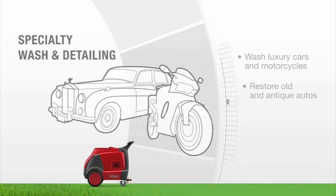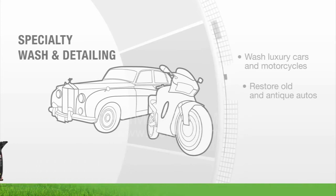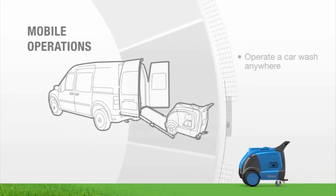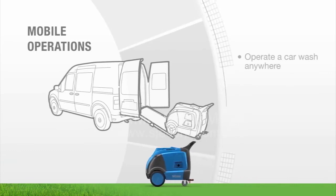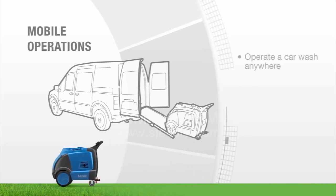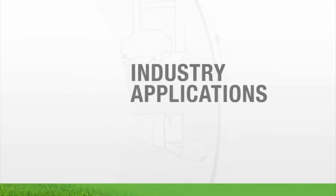Not every car wash can offer specialty wash and detailing, but you certainly can with the Optima steamer. Bring your service to your customers virtually anywhere. Because the Optima steamer leaves zero wastewater runoff, it allows you to operate a car wash anywhere without recycling water, buying a water containment system, or worrying about government or city sanctions. Your business opportunities are truly endless with the Optima steamer.